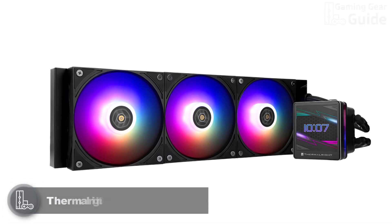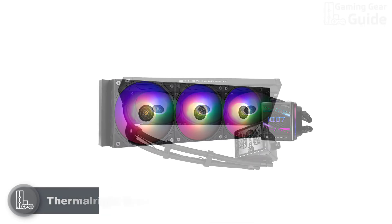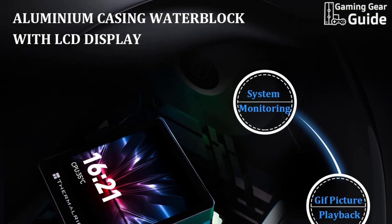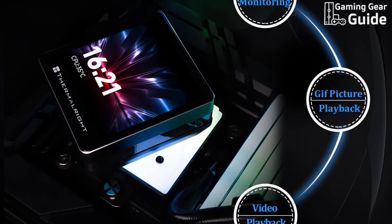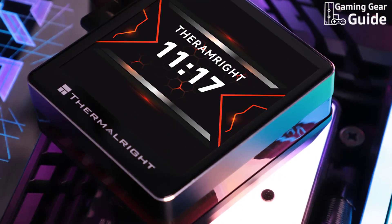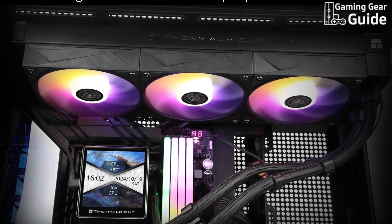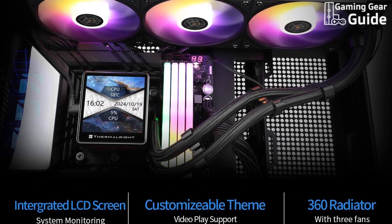Thermalright Grand Vision 360 ARGB. Finally, we have the Thermalright Grand Vision 360 ARGB, priced at around $130. This high-performance cooler is a comprehensive solution for top-tier thermal management and visual customization. It features a detachable magnetic 3.4-inch IPS LCD screen with stunning color accuracy and customizable display options — whether you want dynamic visuals or real-time system stats. At its core, the Grand Vision 360 ARGB uses a robust water block and a premium aluminum fin radiator, coated in a sleek all-black nano-paint for a modern aesthetic.